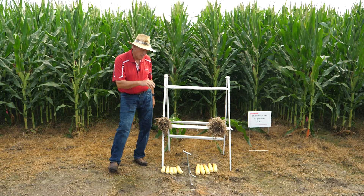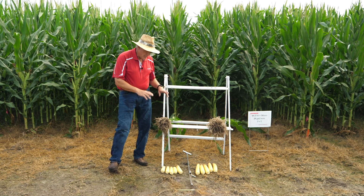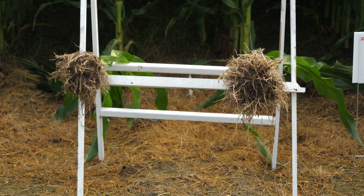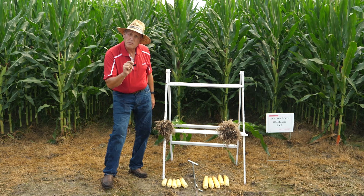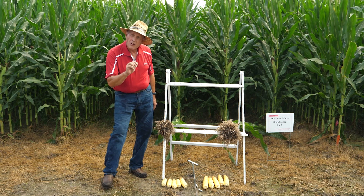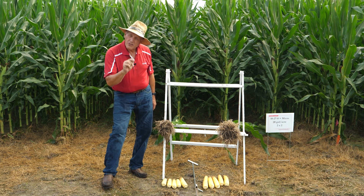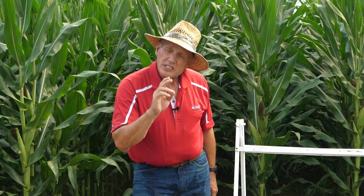So how does a grower manage a cornfield to get early growth — bigger ears, more kernels, more yield potential, bigger root systems? As you might guess, one issue is fertility. I would say that was a key issue, but there is actually one issue that trumps fertility, and that's drainage. As much benefit as you can get from starter fertilizer, drainage will trump that. So the first thing you need to ask is: can I get that water off in the spring? Drainage is key. But the second most important factor is starter fertilizer.